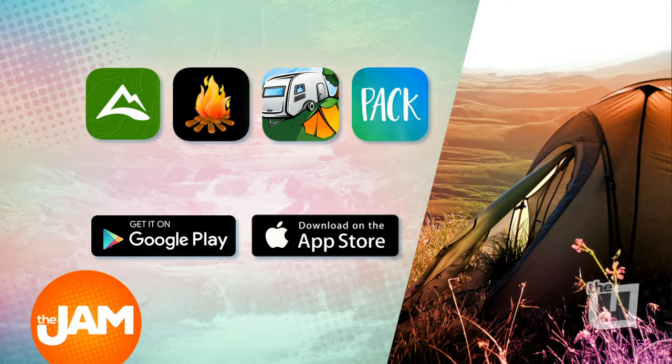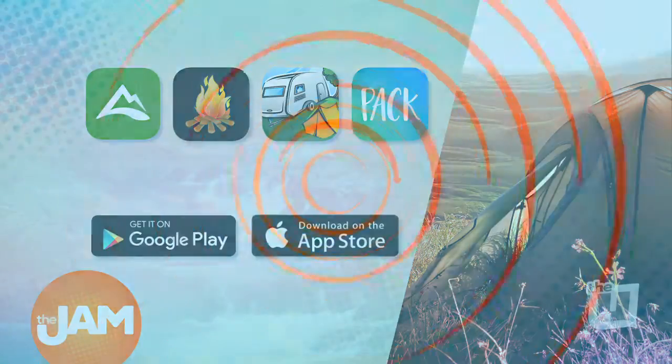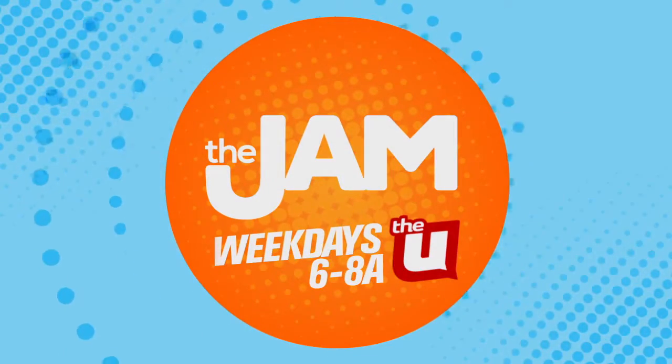So from finding convenient campgrounds to making sure you don't forget that extra pair of pants, these apps will keep you in check. You can download all of these apps in the Google Play or Apple App Store.